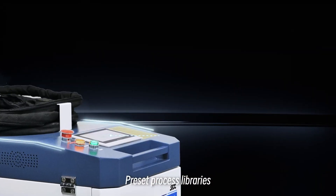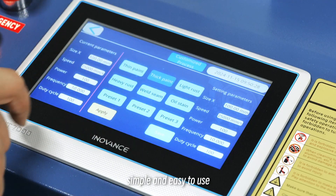Preset process library with one-click switching — simple and easy to use.